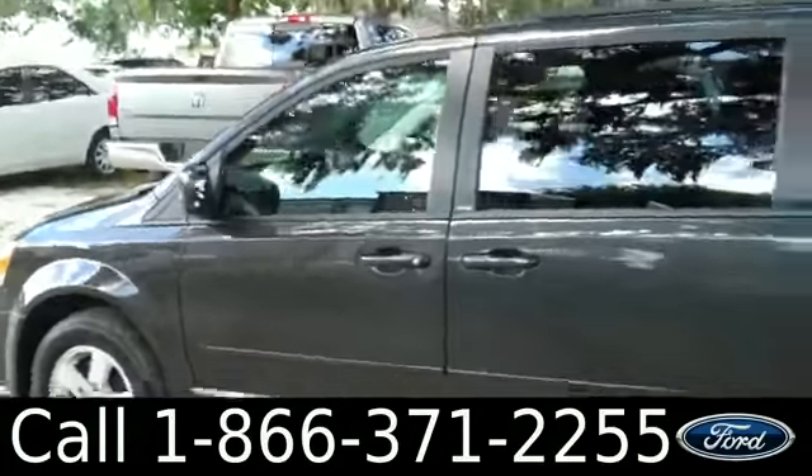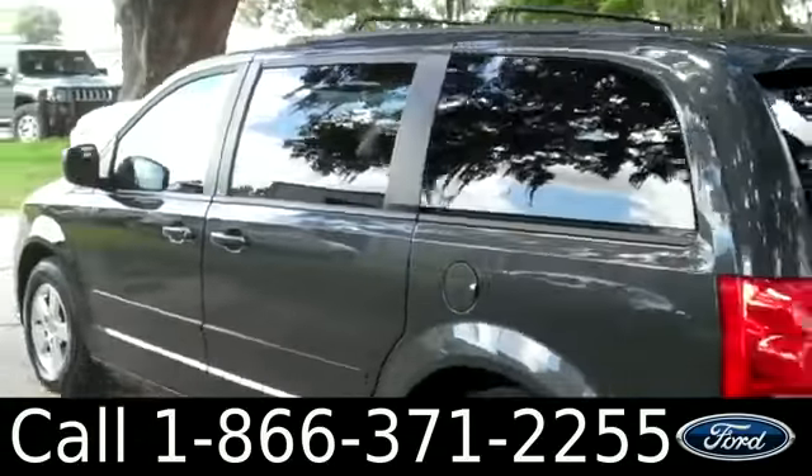We have alloy wheels, power sliding doors on both sides, stow and go, and tinted windows.